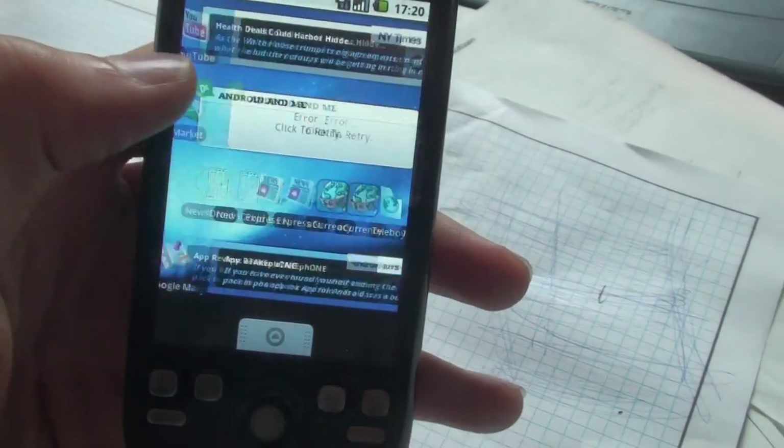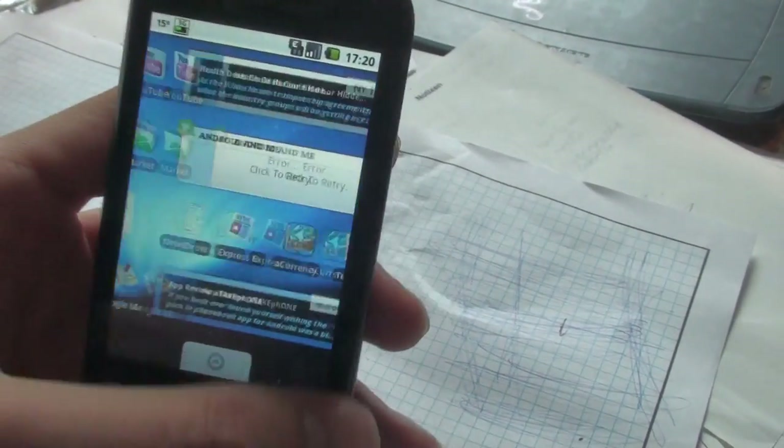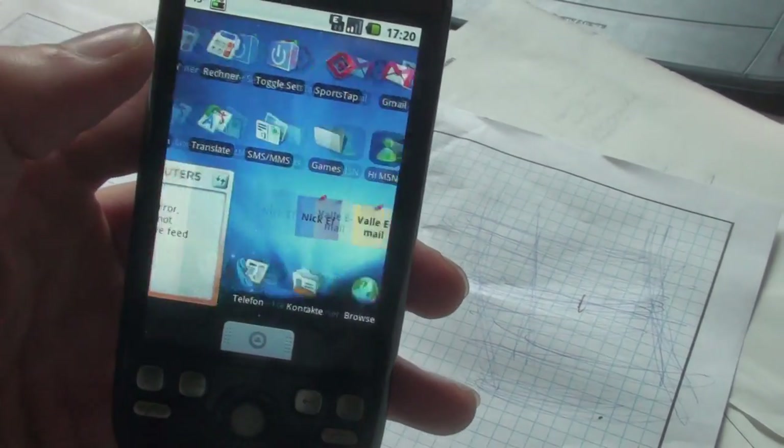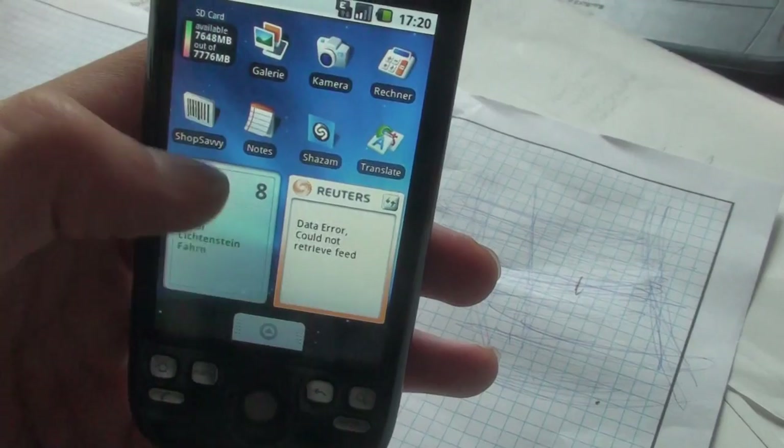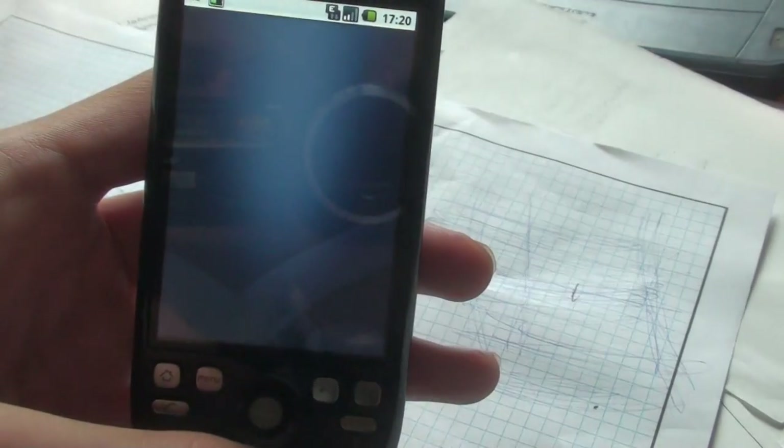Hi guys, Vesha Goon here with another video from my HTC Magic. I'm gonna show you some more stuff here, like Shop Savvy. Shop Savvy is a barcode scanner.